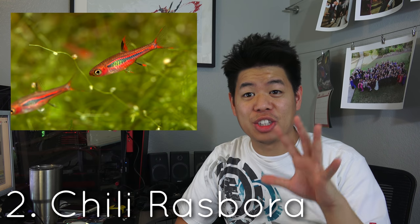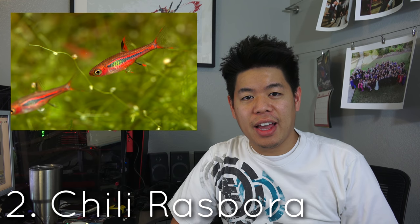Number two is one of my personal favorite fish — I'm a little biased because I currently keep them — and that is the chili rasboras. This is actually one of the first nano fish I've noticed that is very, very red. The red is really dark and covers really the whole body of the fish.